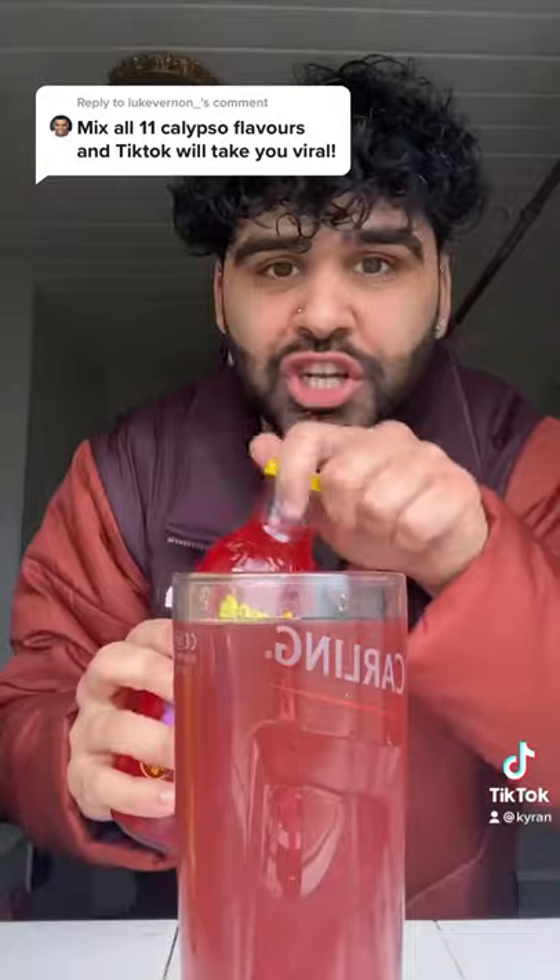Pineapple Peach Limeade. Last but not least, Paradise Punch Lemonade. This sounds amazing. That is all 11 Calypso flavors. Time to mix them.